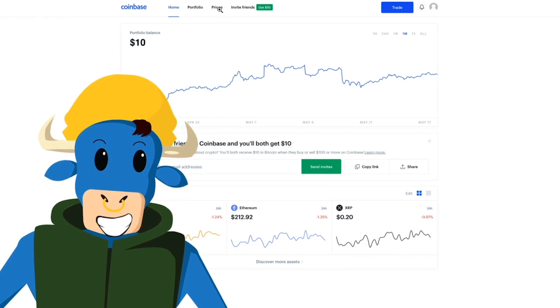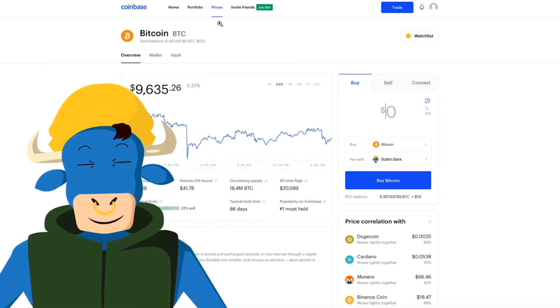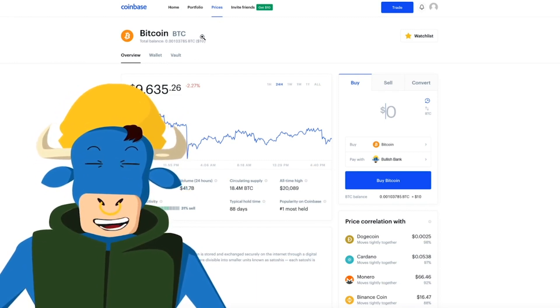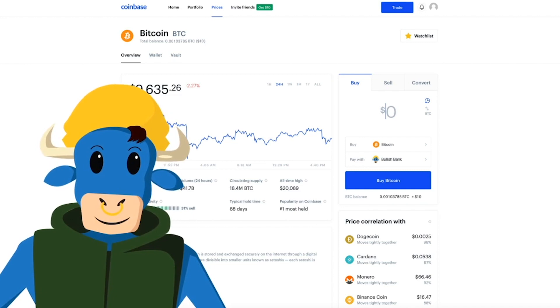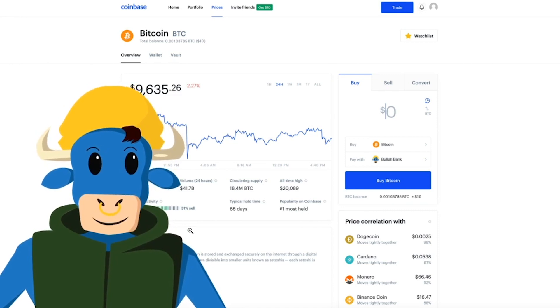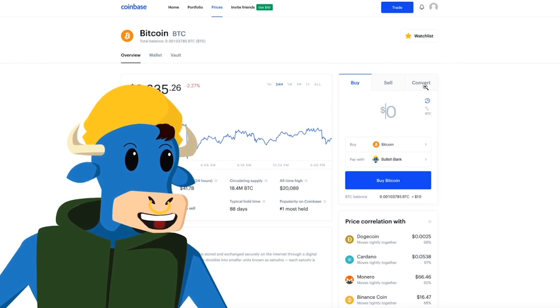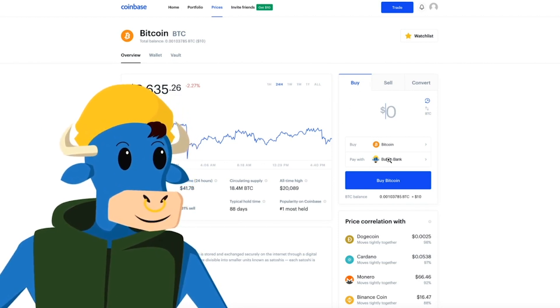The next thing we're going to do is go to Prices. After you've clicked on Prices, this page will show up. It shows the cryptocurrency that you have, the balance of it, as well as the current price when you've logged in. This chart shows data for the past 24 hours, and then you can see any other pertinent information that you may need to know. If I want to buy, sell, or convert any cryptocurrency, this would be the page to do it.